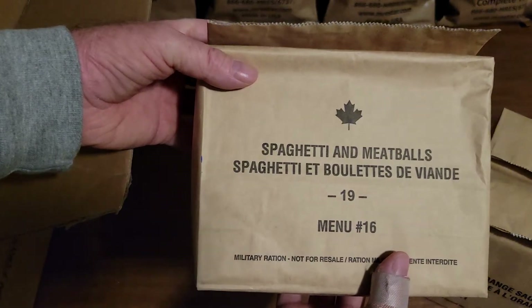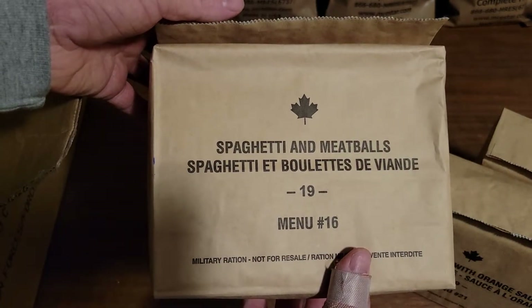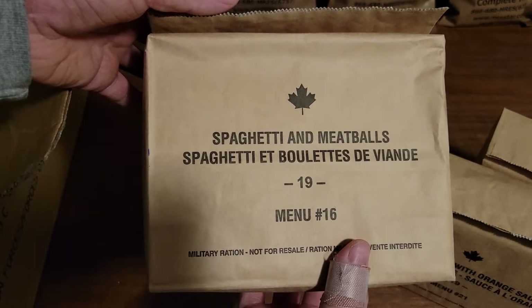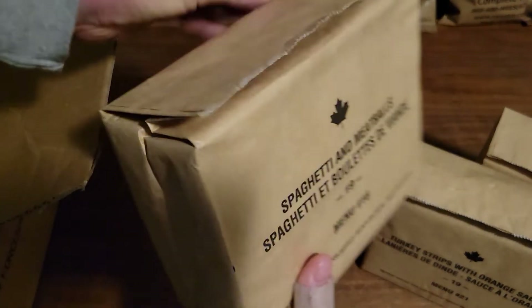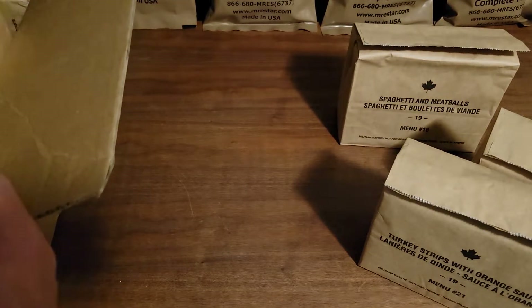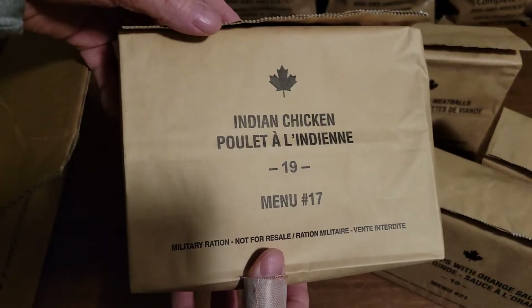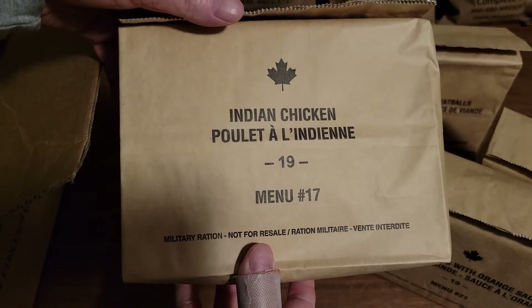Next we have spaghetti and meatballs, menu 16, 2019 — been looking forward to trying that one out. And if you notice, everyone is still in the brown paper bag. Just like when I was a kid going to school with my lunch bag. This is another one I'm looking forward to trying: Indian chicken, menu 17.